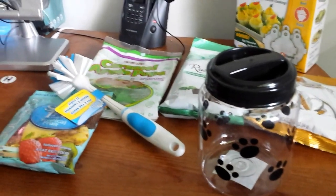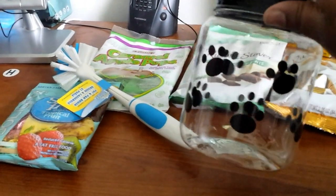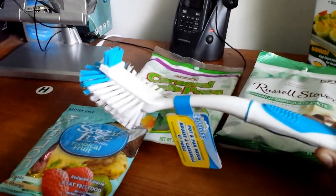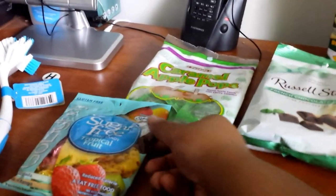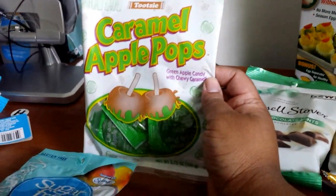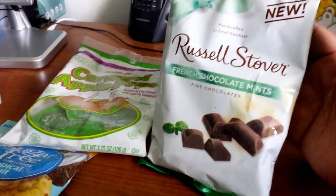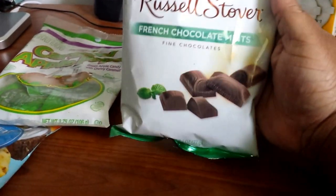Last bag: I got a cute little container for my dog's treats — look at those little paws on there. I also got another dish brush, since those get kind of nasty like sponges and need to be replaced. I got sugar-free heart candies in tropical fruit and caramel apple pops — those are a throwback classic I loved as a kid. Also got the Russell Stover French chocolate mints — they're creamy, kind of like Andes mints but with less mint flavor, and they really melt in your mouth.